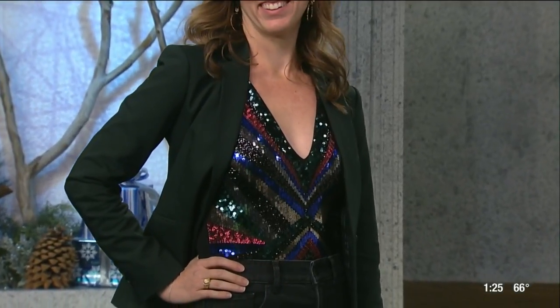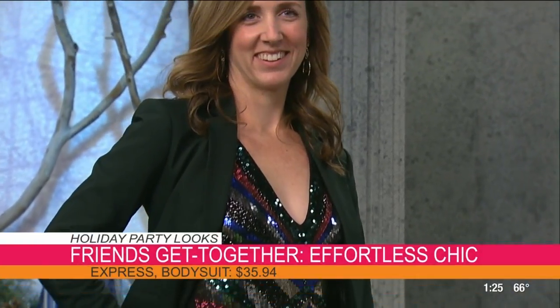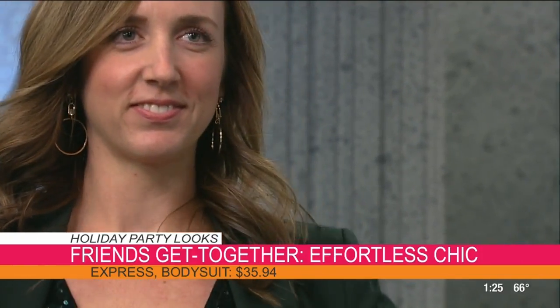Let's get started. We have model number one, Katie, and she's got a friend's get-together — you know, that friend who is Pinterest-worthy, like candy cane cocktails and mistletoe mimosas. She's got that great party going, but you want to look great, but not too great. So we're starting off with this beautiful sequin bodysuit. And she's got some really gorgeous earrings — I love the circles and how they complement the stripes.